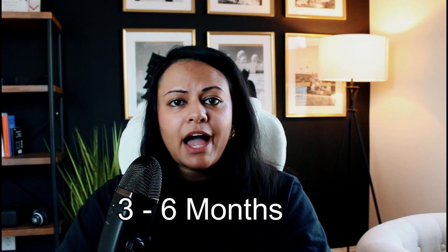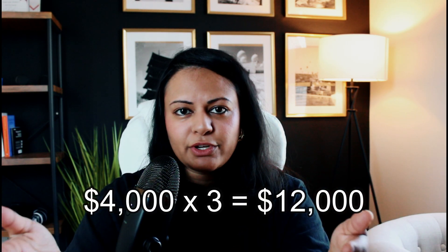Experts say you should ideally have an emergency fund built up to last you about three to six months, comprised of enough money to cover your living expenses for that time. So let's say your rent, insurance, food, and utilities cost around $4,000 a month — to cover three months of expenses you would need to save about $12,000. If you can work up to building a fund that covers six months, this is even better. If you lose your job, you know you're covered for a few months and you can look for a new job in peace.